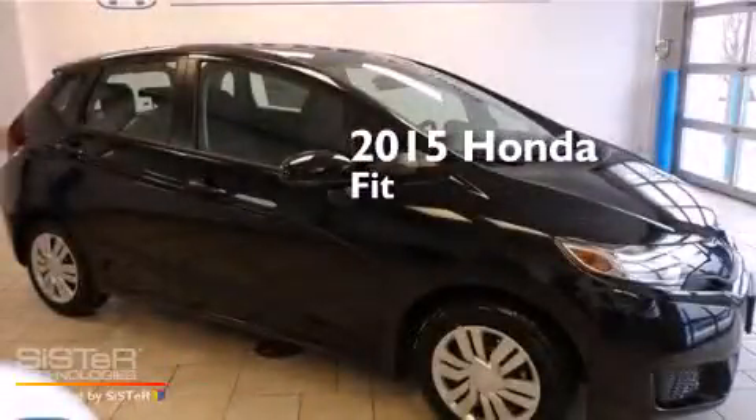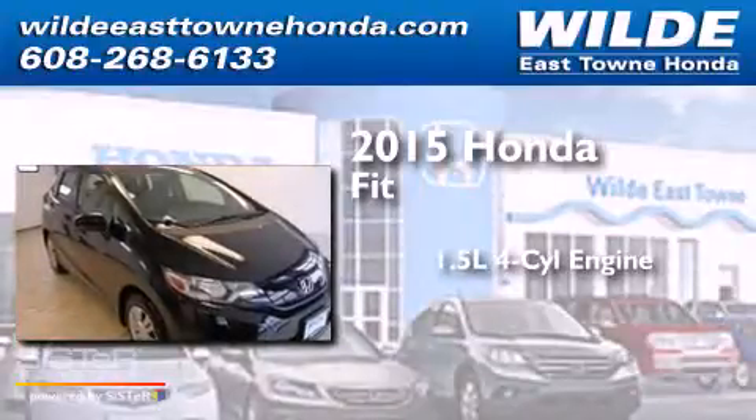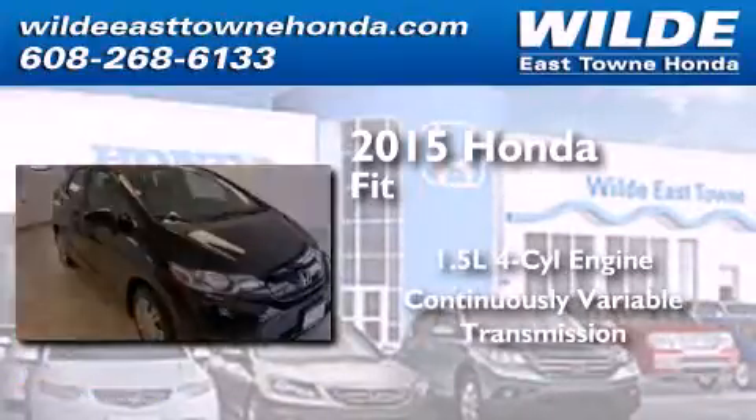This is a brand new 2015 Honda Fit. It has a 1.5 liter 4 cylinder engine and a continuous variable transmission.